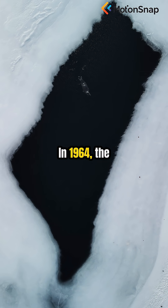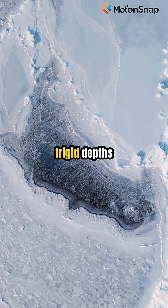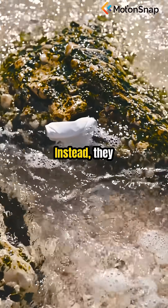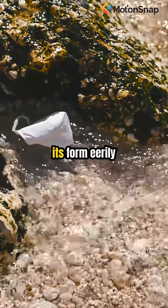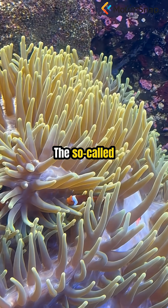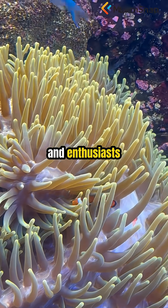In 1964, the crew of the USNS Eltonin sent cameras plunging into the frigid depths off Antarctica, expecting to capture images of the barren ocean floor. Instead, they found something extraordinary — a mysterious object, standing upright, its form eerily geometric, resembling an antenna reaching for signals across the abyss. The so-called Eltonin antenna quickly became a puzzle for scientists and enthusiasts alike.